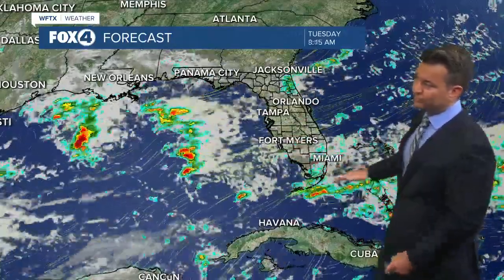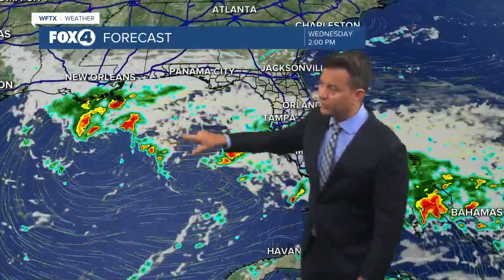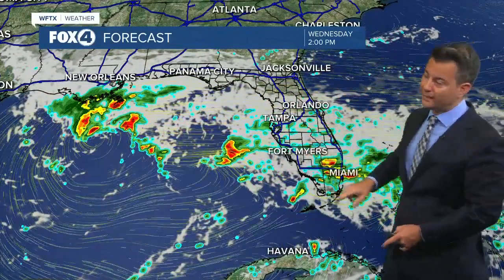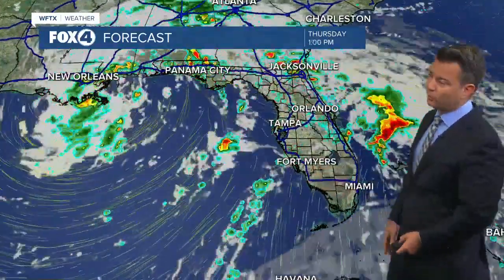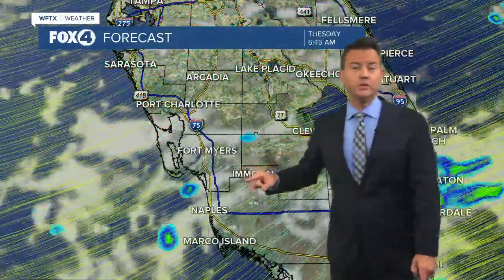Starting with the big picture — there's an old frontal boundary to the south, and a low pressure center is forecast to develop right over the Gulf of Mexico tomorrow afternoon. That's going to pull moisture back overhead, and tomorrow we're looking at an 80% chance of rain with a south flow here Thursday morning.